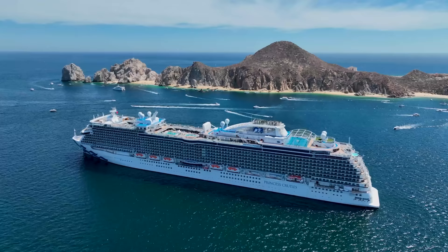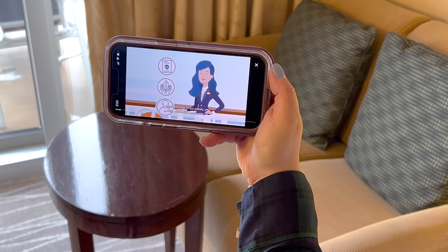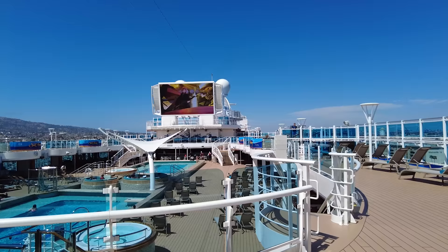Princess Cruises has implemented a digital muster drill. This mandatory safety briefing can now be completed primarily on your phone or stateroom television on embarkation day. Simply watch the required video, make a quick visit to your muster station, and listen to the ship-wide announcement. You no longer need to crowd near the lifeboats, and it gives you more time to enjoy the ship on embarkation day.